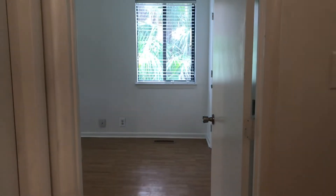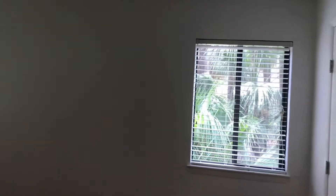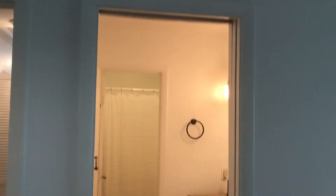Turning around and looking in the opposite direction, this goes into your master. There are two large closets in your master, both of them walk-ins. There's your entry to the bathroom from your master.